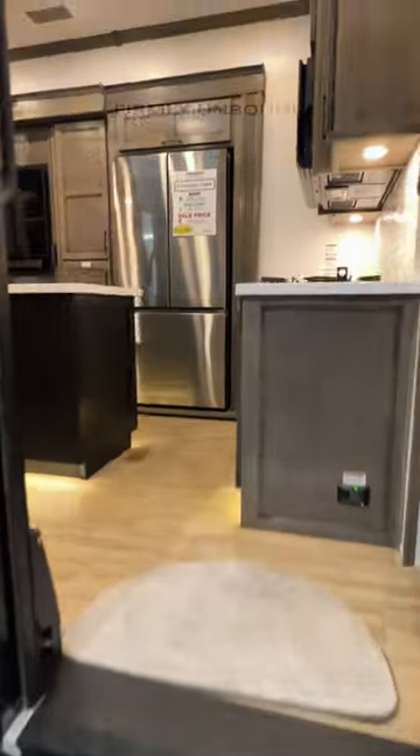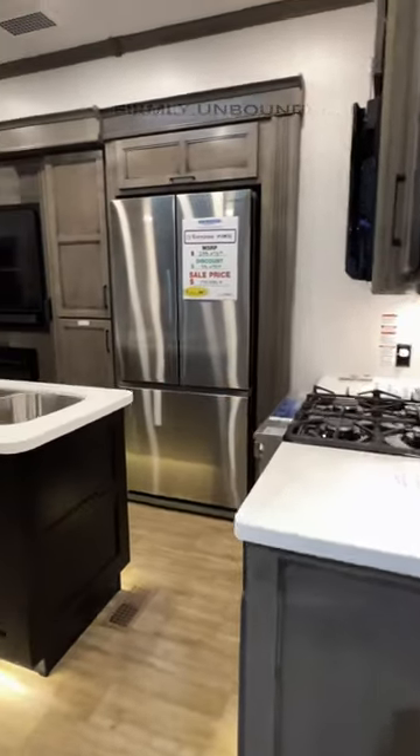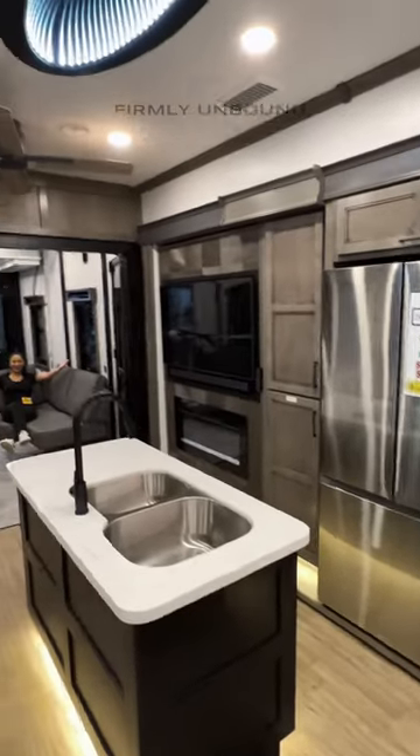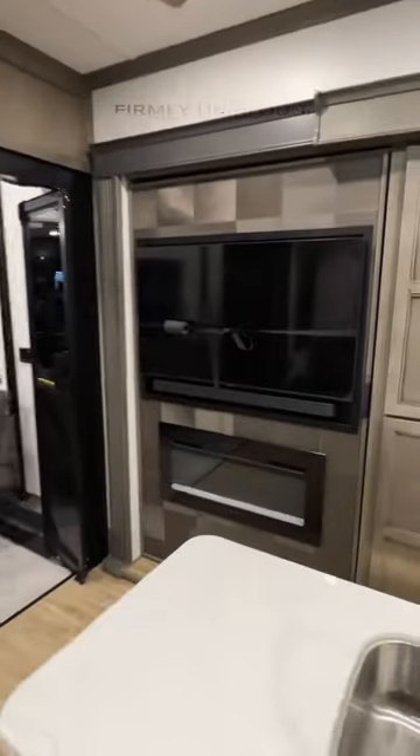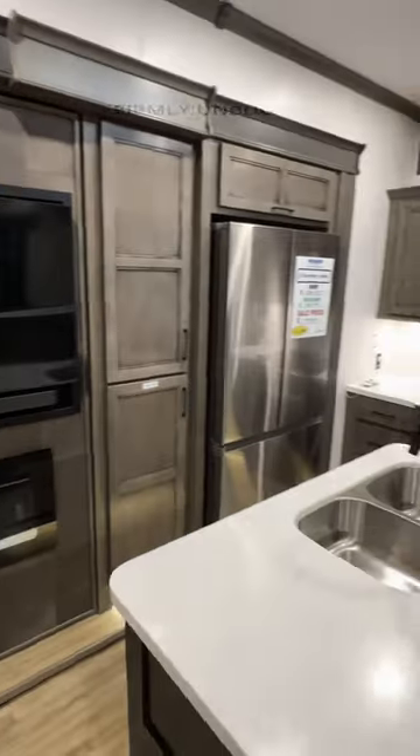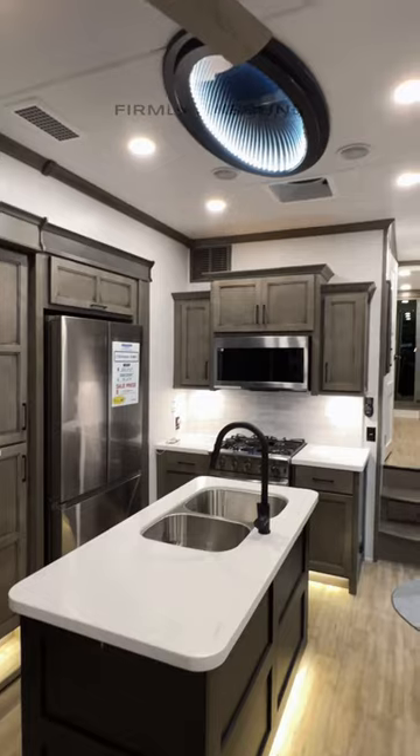As we go inside, absolutely beautiful interior space in here that looks timeless and classic. You have a three cushion sofa, TV, fireplace, pantry, all solid hardwood and solid surface countertops.